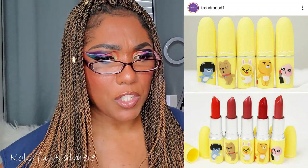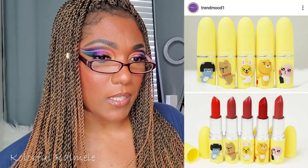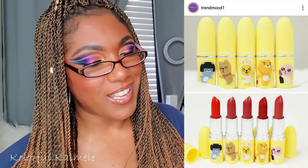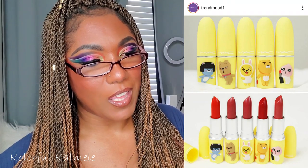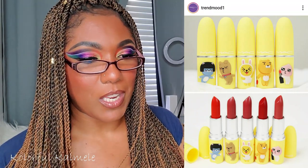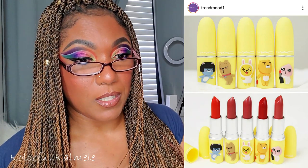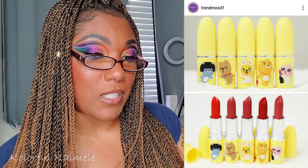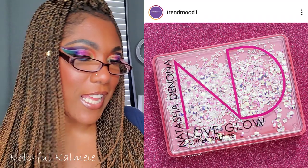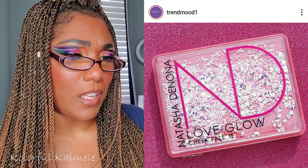MAC has another collab — it's with Keiko Friends. MAC and Keiko Friends are coming out with some cute little lipsticks in February but they just look kind of kiddy to me. The packaging alone says childish, so it's not something I'd be drawn to anyway. If you know who Keiko Friends is you might be interested, but I'm not.